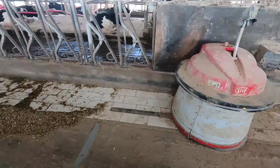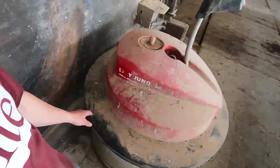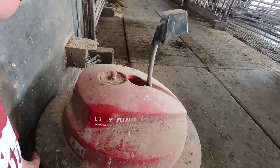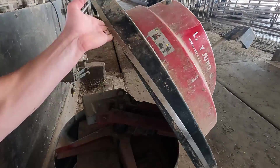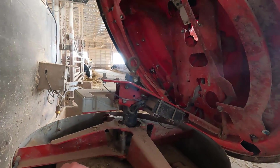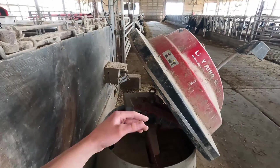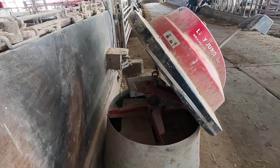Our robotic feed pusher is down again. We've been using the skid steer to push the feed up the last couple days. Just one of those things — once one thing goes wrong it can kind of mess stuff up for a while. The cows had knocked the lid off a couple months ago, and since then we've had a couple different issues. Right now our collision sensor is acting up.